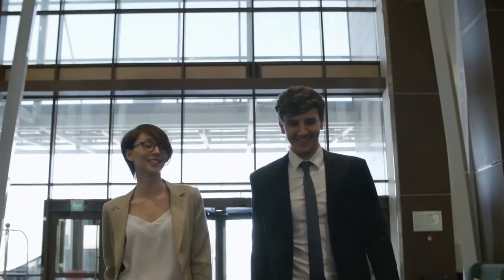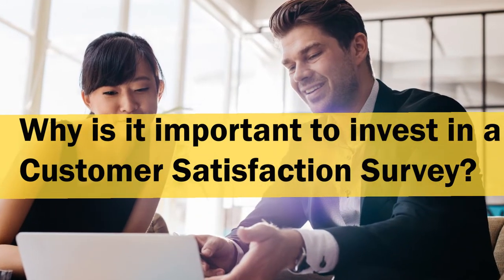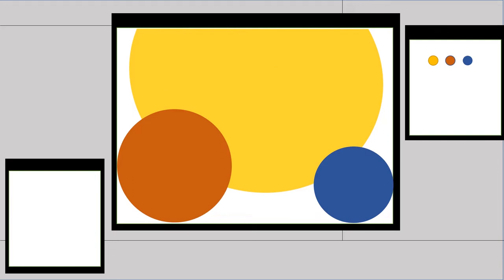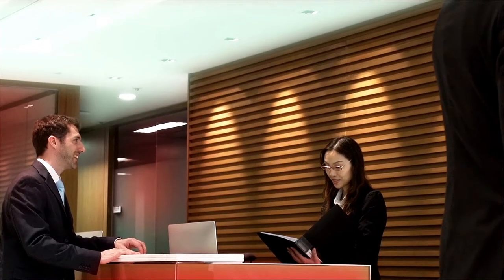Attracting new customers is one key benefit. Why is it important to invest in a customer satisfaction survey at your hotel? Research shows that over 95% of unhappy guests will not complain, but over 90% of these will leave without saying anything and never come back again. Showing your customers you know the problems and are already working on them will provide customer retention.